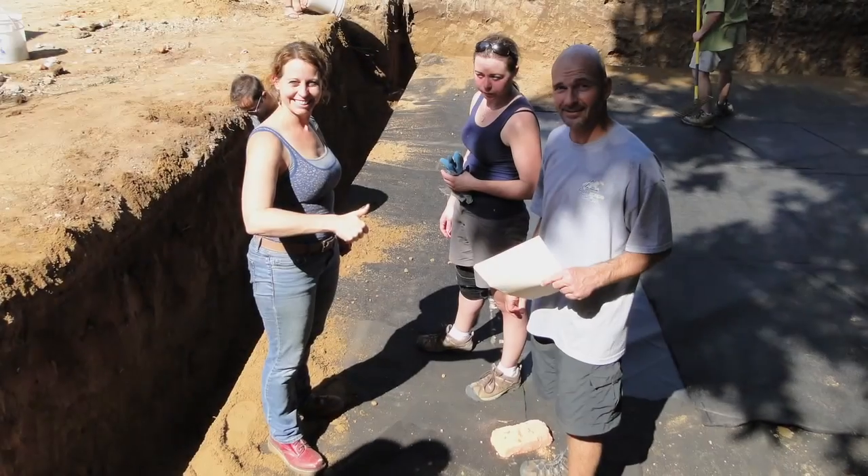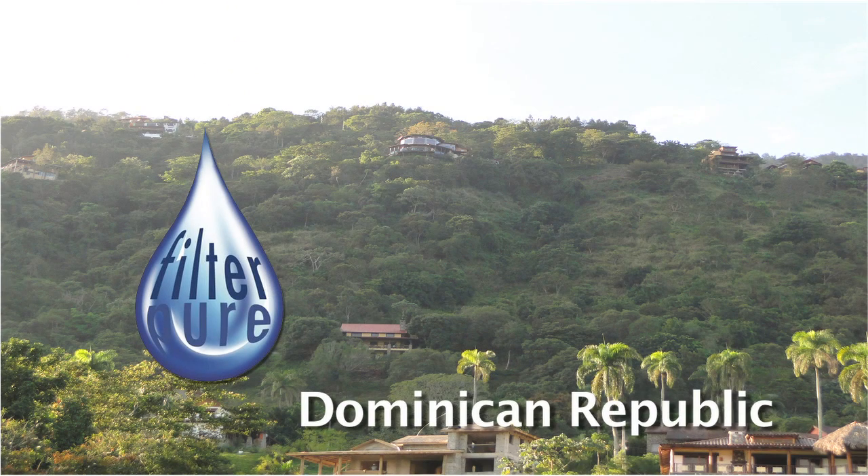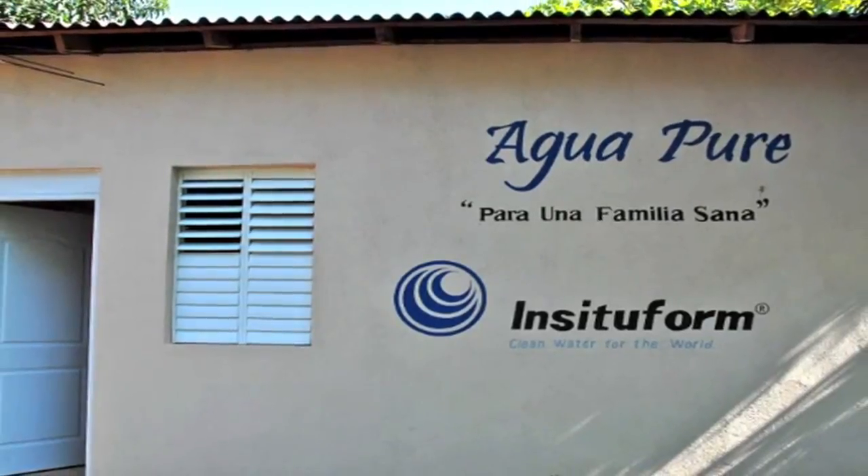Upon our arrival, we were met by Lisa Ballantine, President of FilterPure Filters. FilterPure is a not-for-profit organization with a factory located in the mountains of the Dominican Republic. The factory is the site of our project.